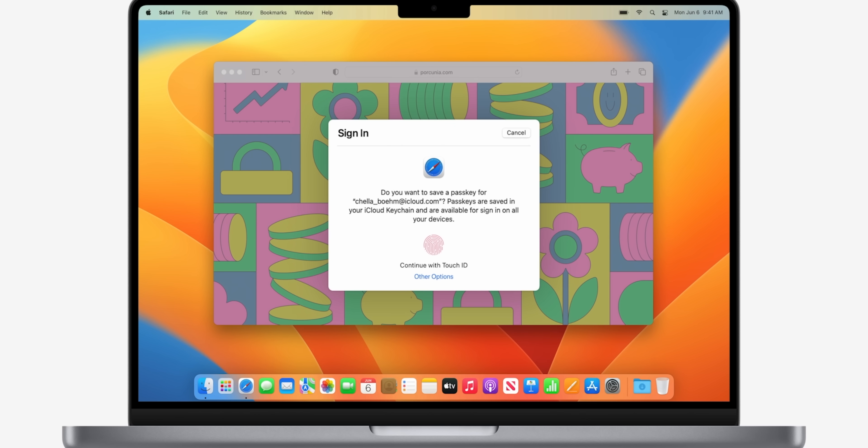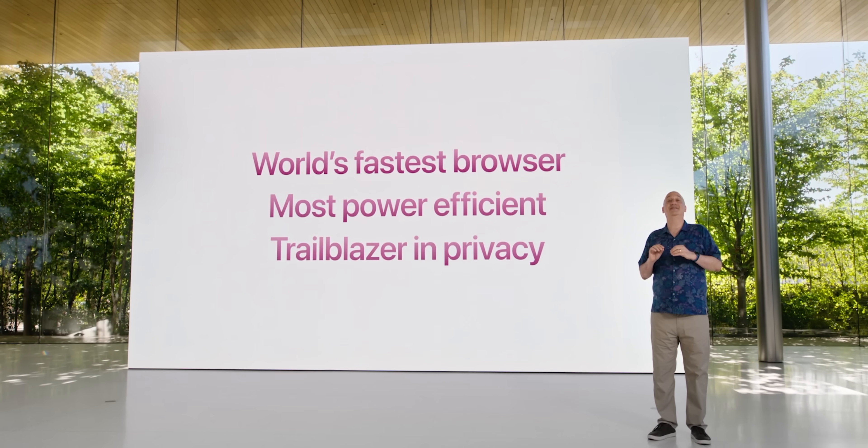Apple also announced Passkeys — a digital key that can't be phished or stolen. It uses a combination of biometrics and special encryption, and we'll be seeing this in the newest versions of Safari. This feels like the beginning of something really huge. It makes the Apple ecosystem more compelling knowing your privacy and personal information are protected at a new level of security that we don't really have with other companies.